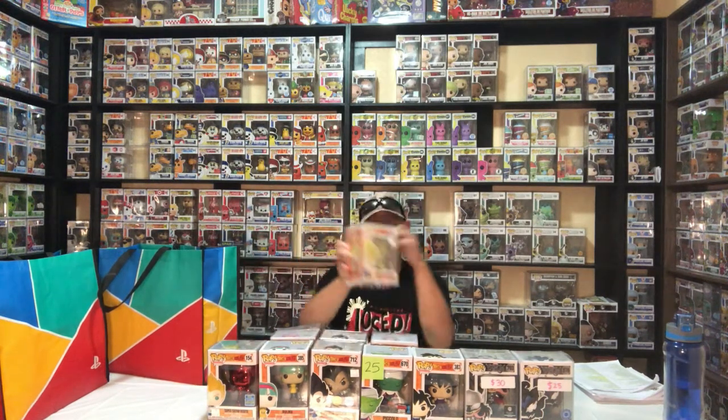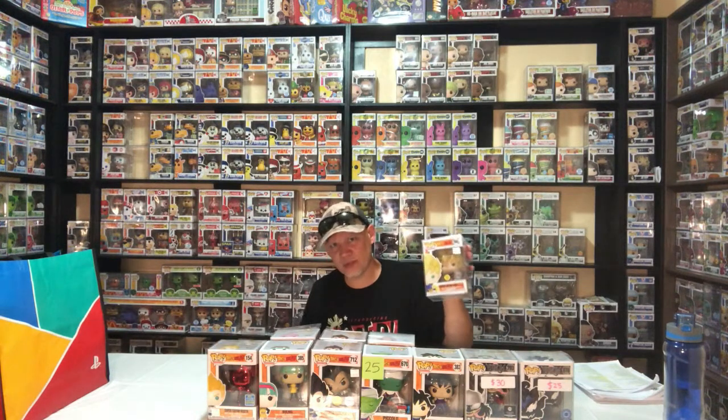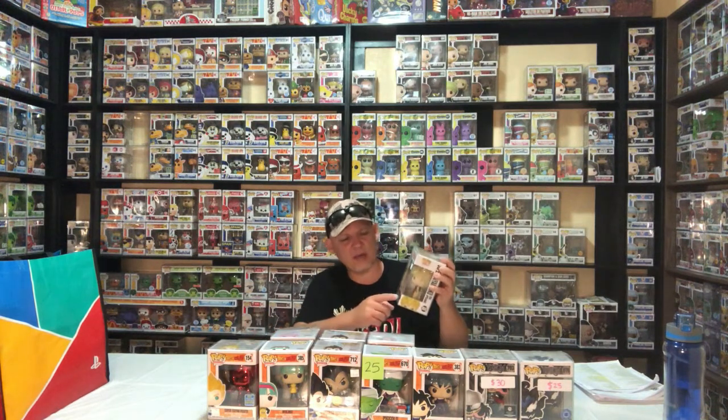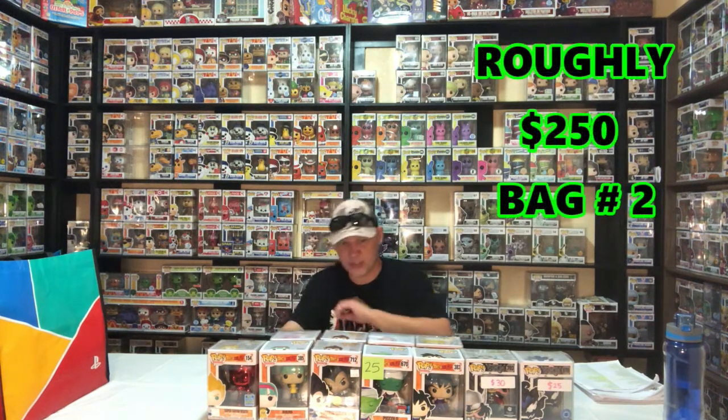Number 860, Super Saiyan Goku first appearance, special edition glow-in-the-dark, $30. On some of these special edition stickers it could be a Walmart exclusive or various others, but usually when I pick them up at Fugitive Toys they'll have the actual store sticker or a special edition sticker — I collect both. If I can't find the original I'll settle for the special edition until I can locate the actual sticker. That completes bag number two.